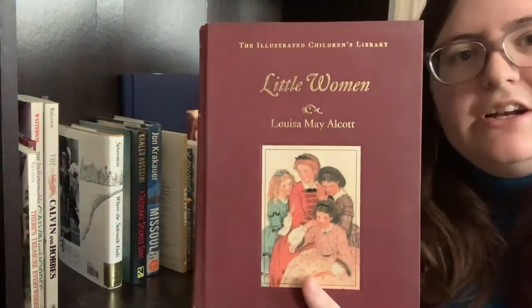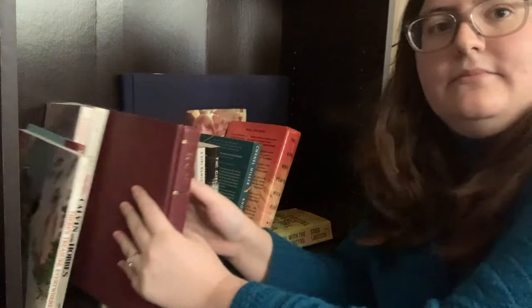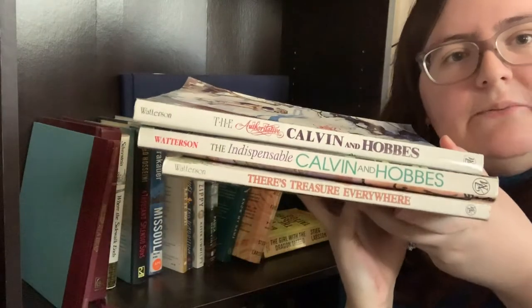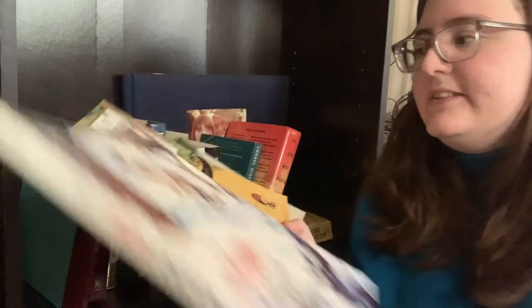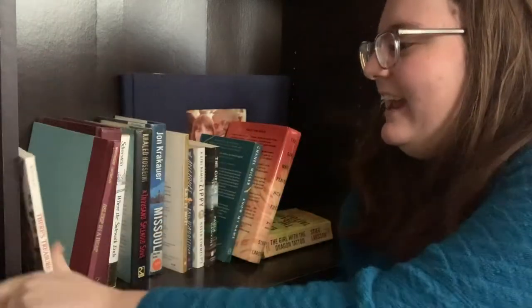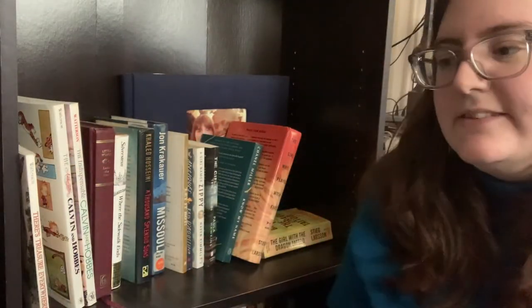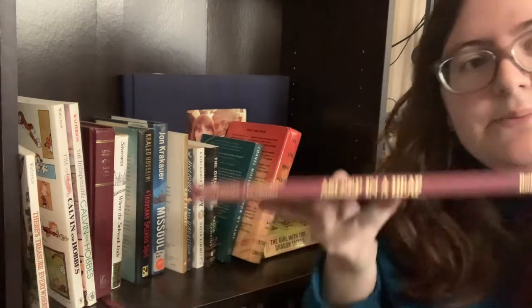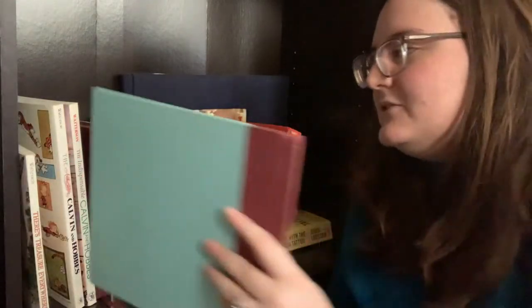We have Little Women, the illustrated copy by Louisa May Alcott — I've had this for years. And I'll bring out all my Calvin and Hobbes at the same time — we have basically the complete collection. These were actually my sister's and she graciously let me have them; I treasure them, I love Calvin and Hobbes. And then my last one on this shelf is a kid's book I've had since I was probably a baby: A Sleep in a Heap. My grandma wrote in this as well: 'To Stacy from Grandma with All My Love.' So that's my second-to-last shelf.